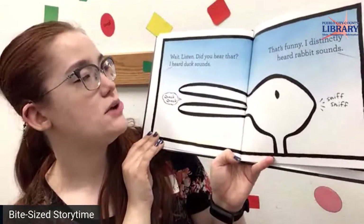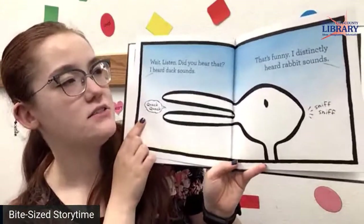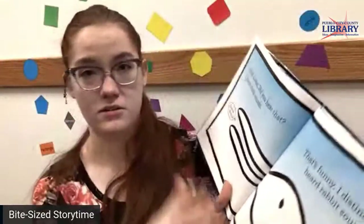Wait, listen. Did you hear that? I heard duck sounds — quack quack. That's funny. I distinctly heard rabbit sounds — sniff sniff. It all depends.